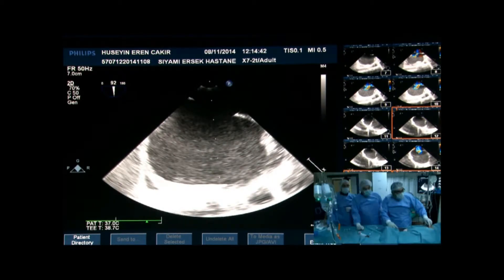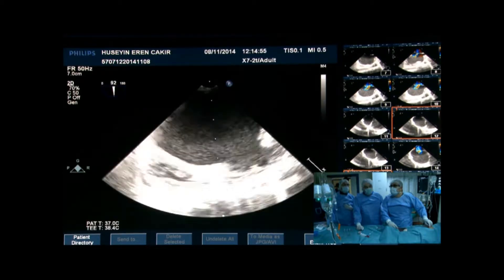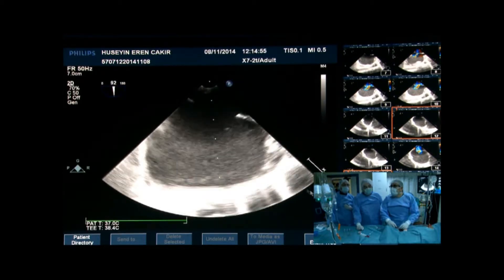That's the 90-degree view. The IVC rim is a little small and floppy. The defect is about 20 mm on that view. After the echocardiogram review...